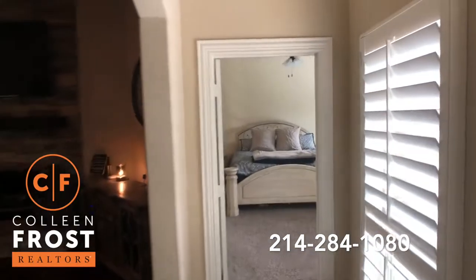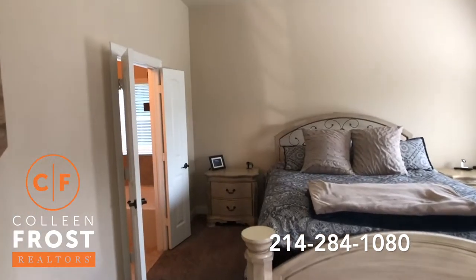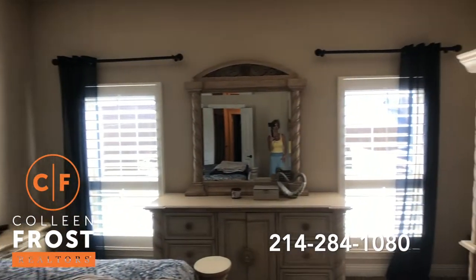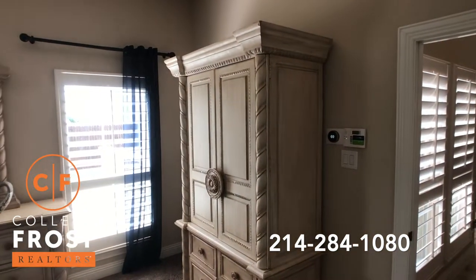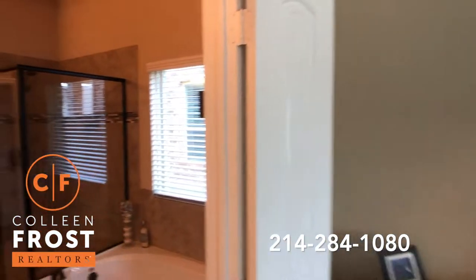Let's come down to the master retreat. Who wouldn't want to live here? Look at how beautiful this is. Gorgeous plantation shutters. We have the Nest system throughout the property, and surround sound in the ceilings.